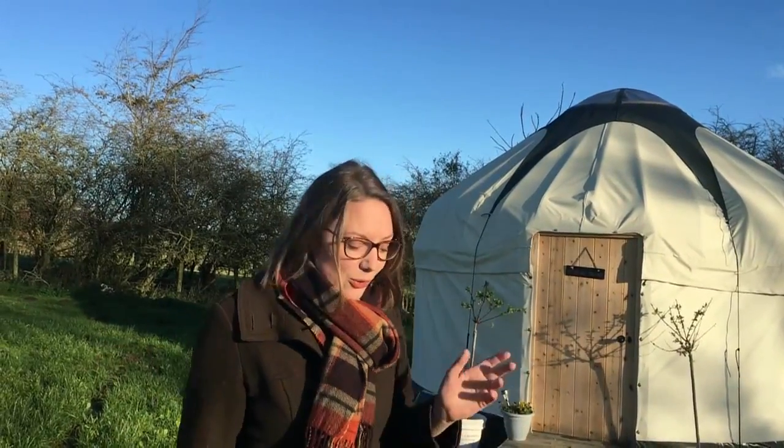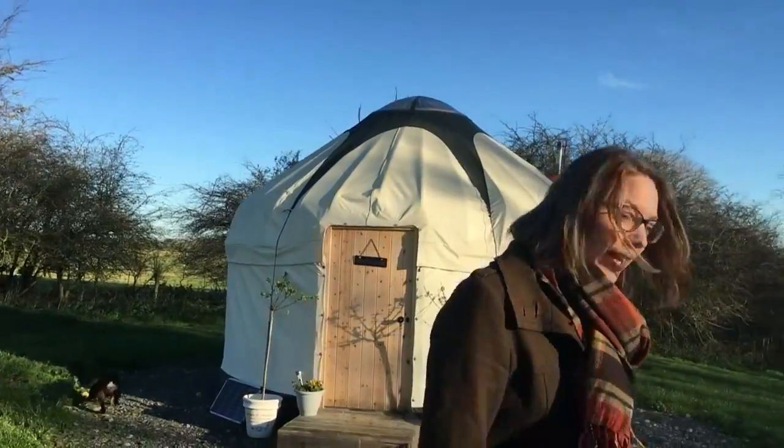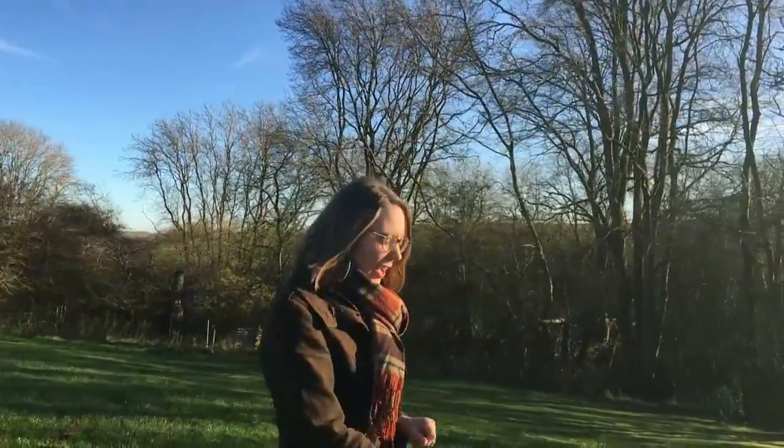Hello! Happy winter morning. It's gorgeous and I thought I'd show you the Brampton Valley Way gate for all of the guests that are going to come to stay and fancy going for a walk. I'll show you where to go.